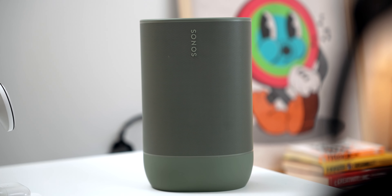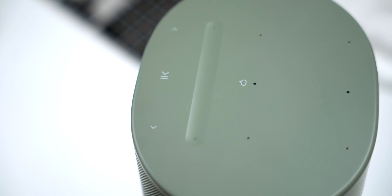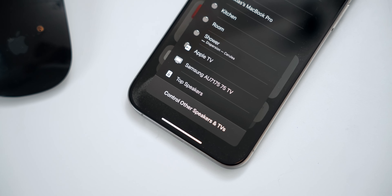Next up is the Sonos Move 2 — a must-have speaker. The quality is top notch. It's basically like a Bluetooth speaker on steroids. Usually Bluetooth speakers are tiny and small, but this has Bluetooth and also Wi-Fi, which means you can play music from your iPhone directly with Apple AirPlay. It is pretty heavy, but in a good way — that means the battery life is amazing and the sound quality is insane.